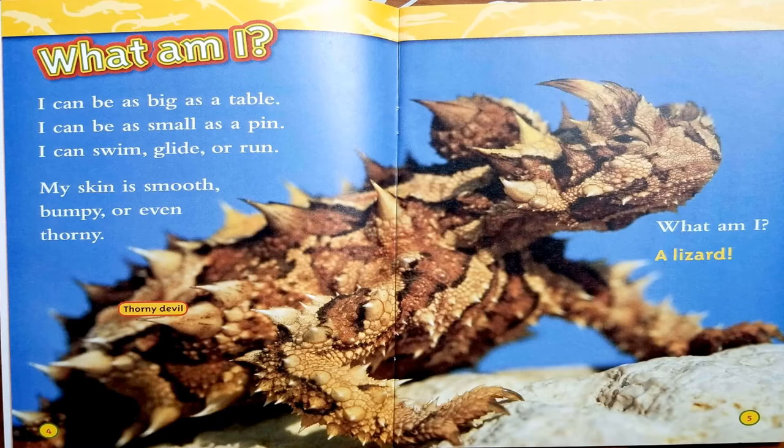What am I? I can be as big as a table. I can be as small as a pin. I can swim, glide, or run. My skin is smooth, bumpy, or even thorny. What am I? A lizard!